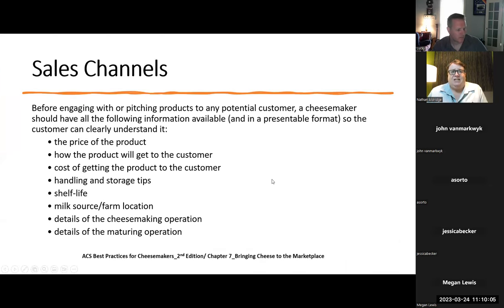Before engaging with or pitching products to any potential customer, a cheesemaker should have all of the following information available in a presentable format. There are at least two questions about this. What information should be available for the customer? The price of the product — if you're a cheesemaker going to sell, you've got to have a price. How the product is going to get to the customer: are you shipping it direct through UPS? Small producers do that. Once you get to a certain size, you'll want to work with a distributor.